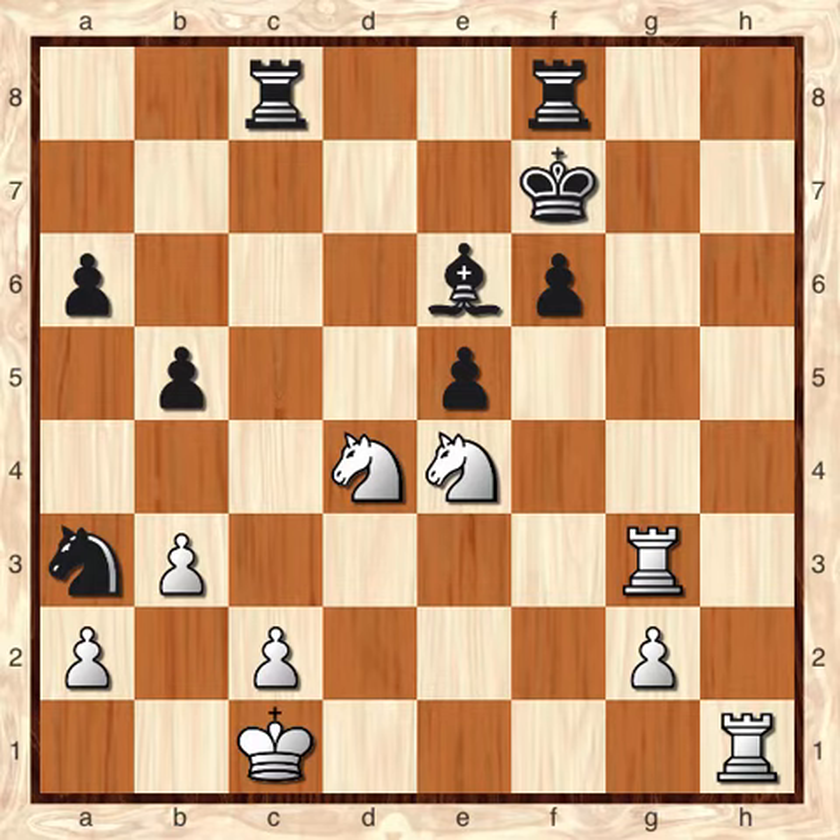White has a winning continuation here, so feel free to pause the video, look for the best continuation for white, and when you're ready to hear the solution, press play.